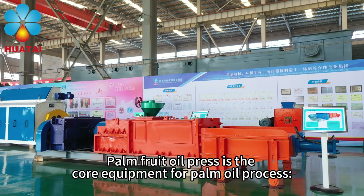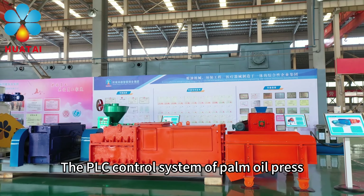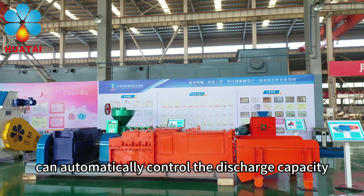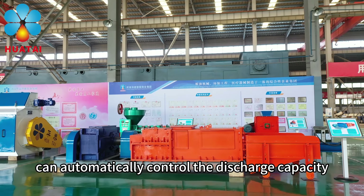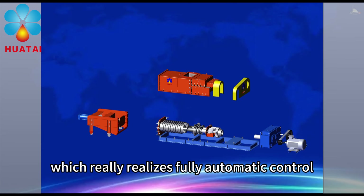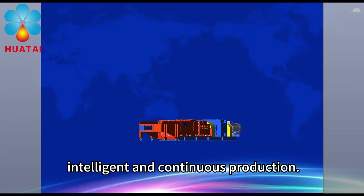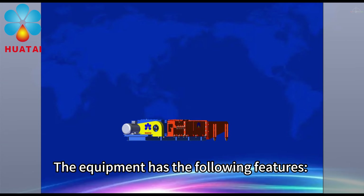Palm Fruit Oil Press is the core equipment for palm oil processing. The PLC control system of the palm oil press can automatically control the discharge capacity, discharge speed, and pressing pressure, which truly realizes fully automatic control, intelligent and continuous production. The equipment has the following features.